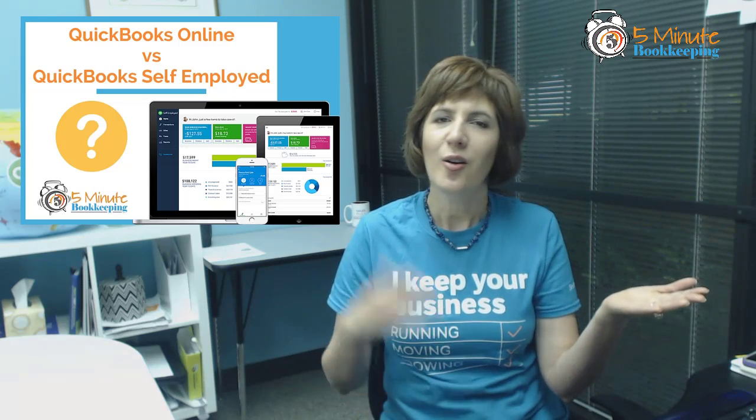Hopefully now you have some really good information to make that decision — QuickBooks Online or QuickBooks Self-Employed. Be sure to subscribe to my channel and leave a comment. I'd love to hear what you decided, and as always, visit my blog at 5minutebookkeeping.com.